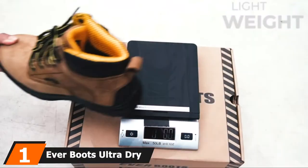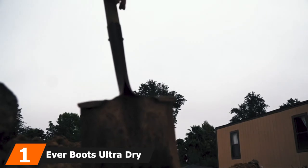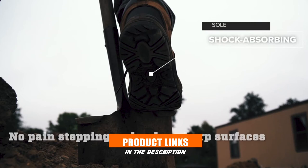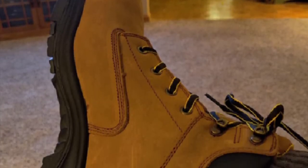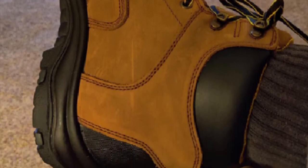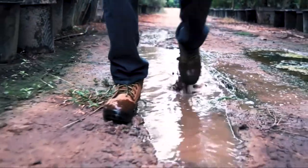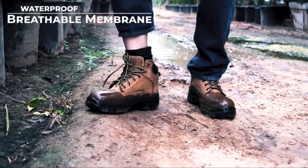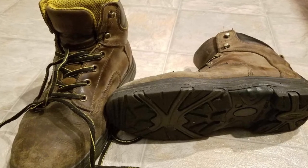At the first position of our list, we have Everboots Ultra Dry Men's Premium Work Boots. This premium work boot is available in the color tan with black soles and is designed with a lace-up closure. The lace itself is black with a bright yellow border. They are available from size 6 to size 13 and are appropriate for people with big feet. These boots are suitable not only for factory environments, but also heavy-duty construction sites, landscaping, gardening, farming, and outdoor hiking.